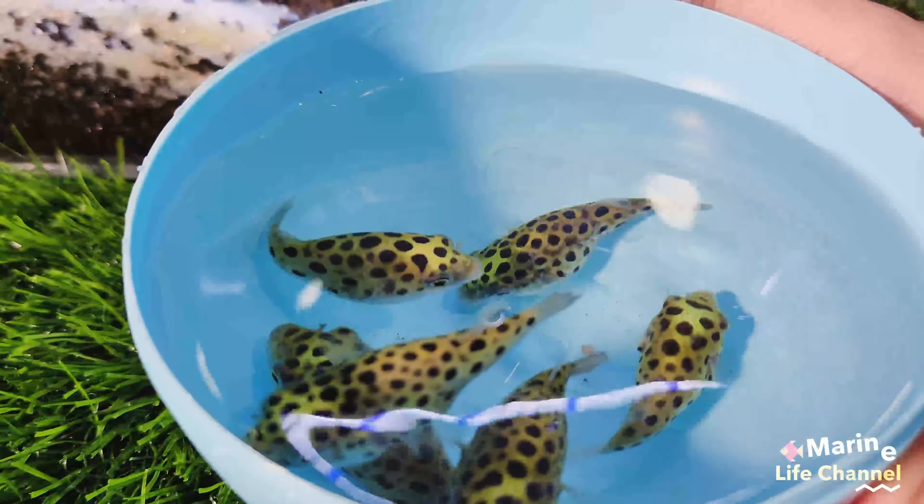Excuse me? Hello. What's this? Hello. Look at this. This is a broomstick fish. Wow. A few moments later.